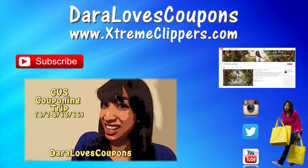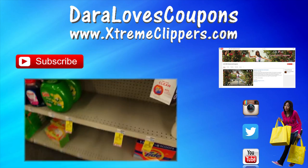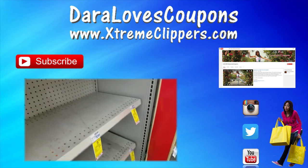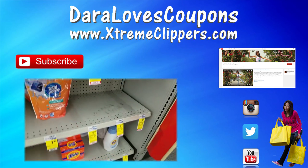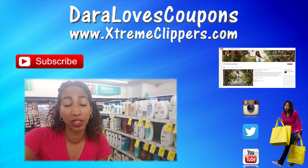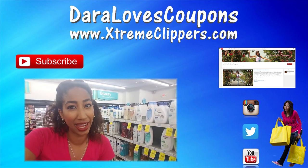Hey Extreme Clippers, thank you so much for tuning in and watching this couponing video. Be sure to like, comment, and subscribe so you never miss a video. Check out my new lifestyle channel here on YouTube, Life With Daryl Loves Coupons. And check out my couponing website ExtremeClippers.com and follow me on social media on Instagram and Twitter at Daryl Loves Coupons. I'll see you in the next video — bye, Extreme Clippers!